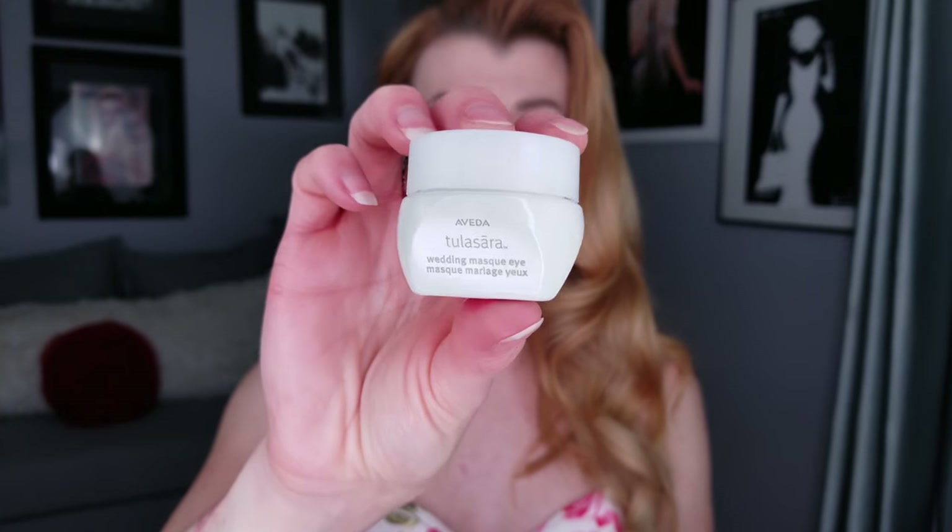To top it all off at night I go back in and use the Wedding Mask Eye Cream. That's the very basic Aveda skincare routine for day and for night. You might not need all these products — you might only want three versus five or six — but this is a healthy regimen: proper cleanser, toner, a small treatment in the form of a serum, proper moisturization, and eye cream care.